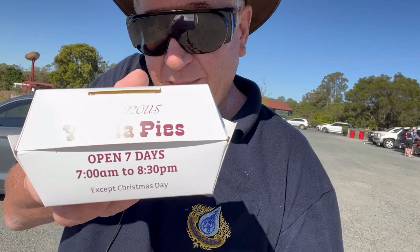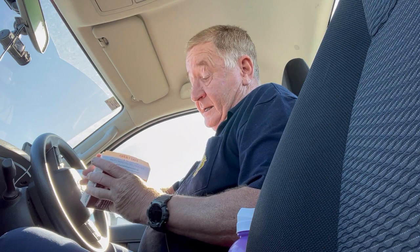Never seen such a busy pie shop. Famous Yatala pie — they're famous, they must be good. We shall see. Let's have a look at the famous Yatala pie.